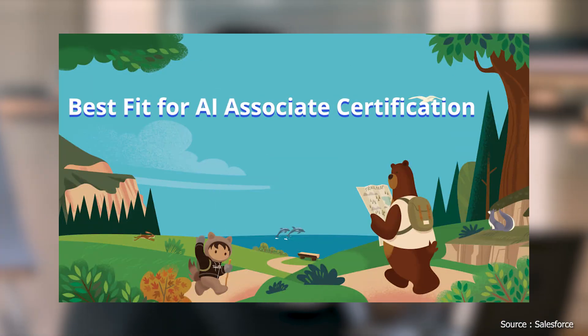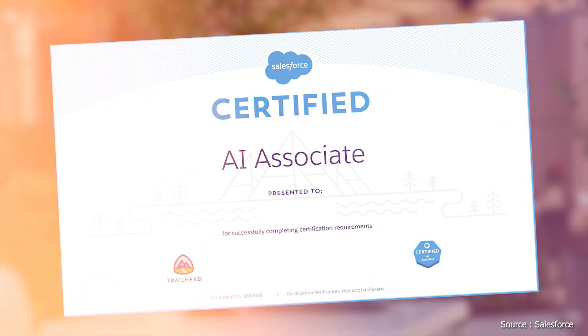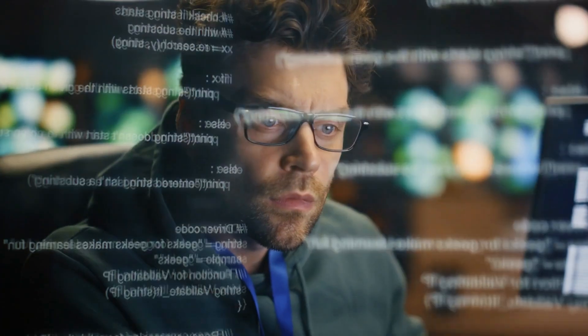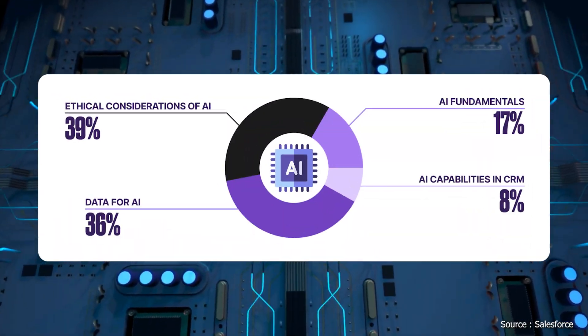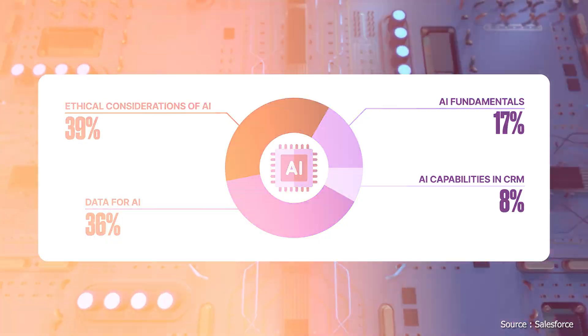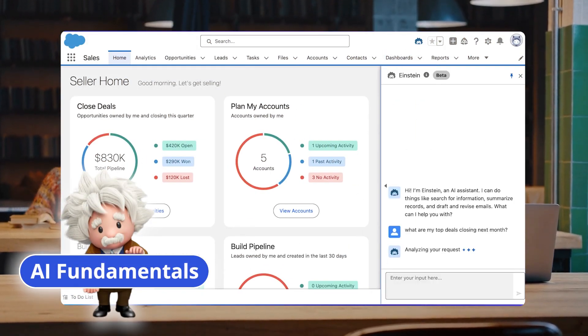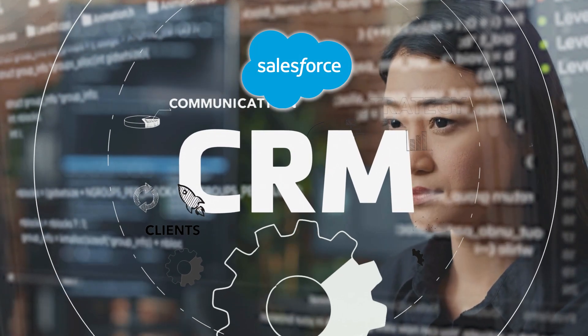The AI Associate Certification is perfect for beginners and non-technical professionals, including business leaders and Salesforce admins, seeking a solid foundation in AI. The certification covers several core topics. AI Fundamentals makes up 17% of the exam and covers the basic principles of AI and its integration within the Salesforce CRM platform.